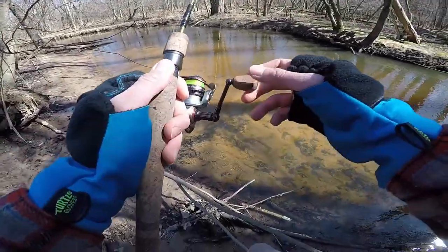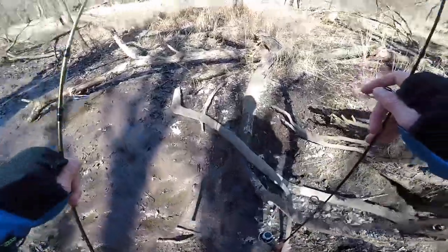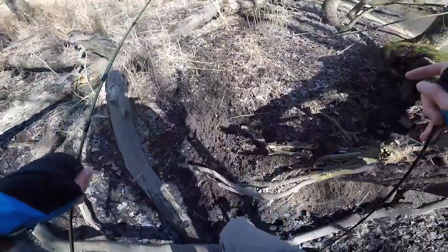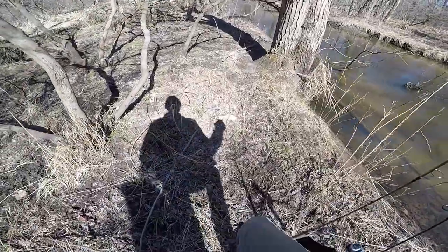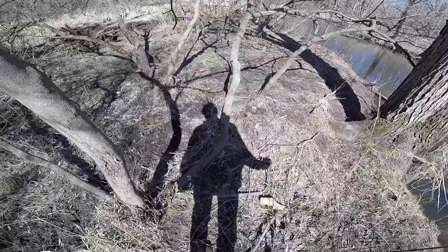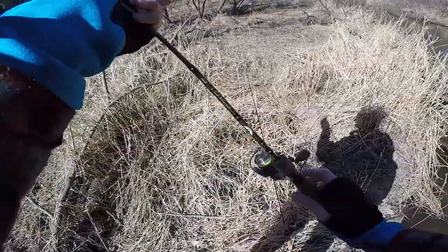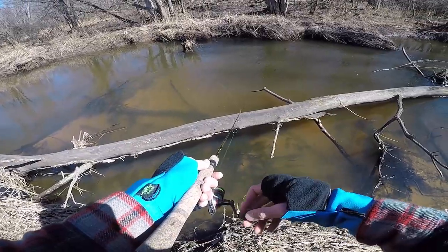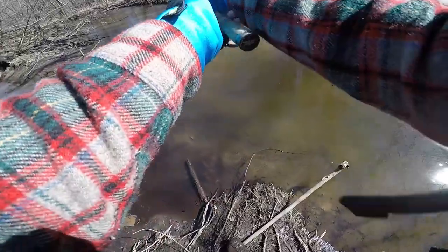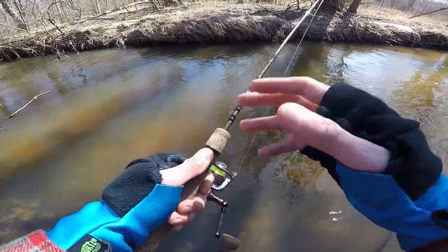A freaking vulture just flew over me — like this guy ain't catching any fish, he's probably gonna keel over. There's two of them! I know I can't catch fish but you don't have to rub it in. Now I've got a motivator — I gotta catch a fish to show these buzzards who's boss. And there's a deer skull — trout fishing is both super peaceful and also super creepy. Low-key paranoid that a mountain lion is stalking me right now.